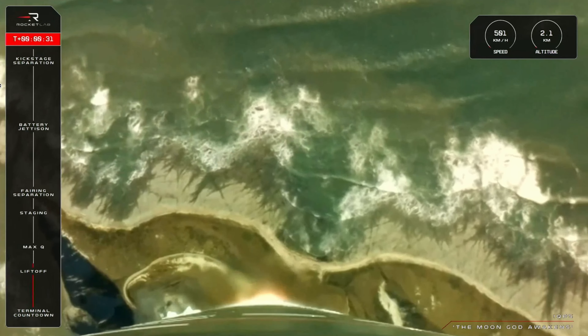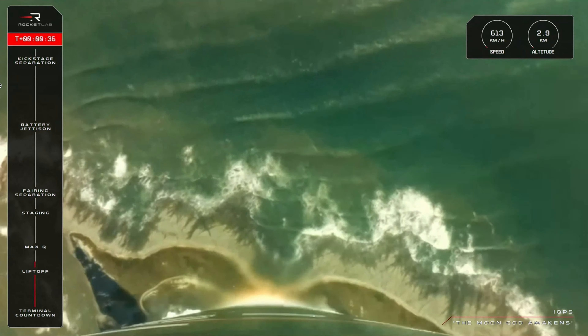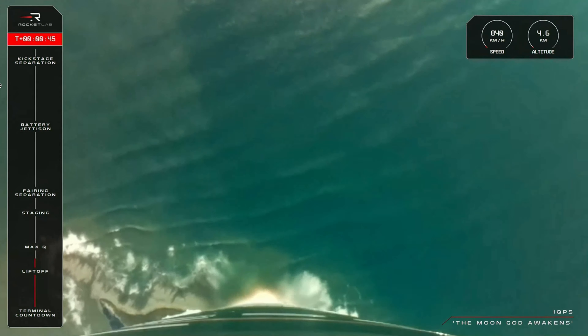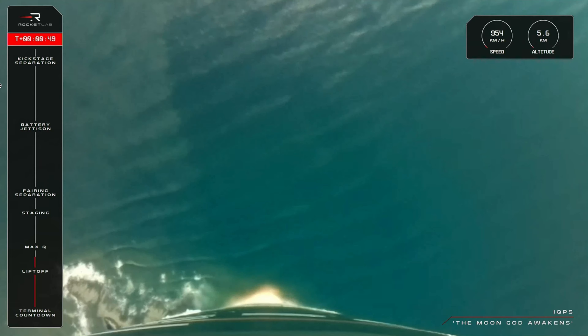Electron has lifted off from Launch Complex 1, and we are 34 seconds into our flight. With Electron now clear of the pad, soon we will approach Max-Q, or Maximum Aerodynamic Pressure — the moment of the most amount of stress against the rocket. Let's listen in for the call from Mission Control that Electron has passed Max-Q.